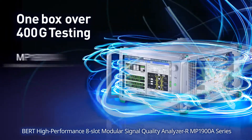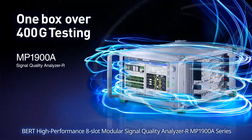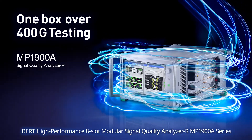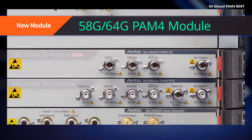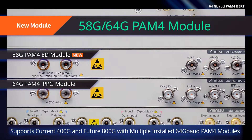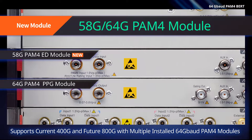The Anritsu Signal Quality Analyzer R MP1900A series is a high-performance modular 8-slot BERT. Installing multiple newly released 64-gigabaud PAM4 modules in the MP1900A supports future 800-gigabit testing.